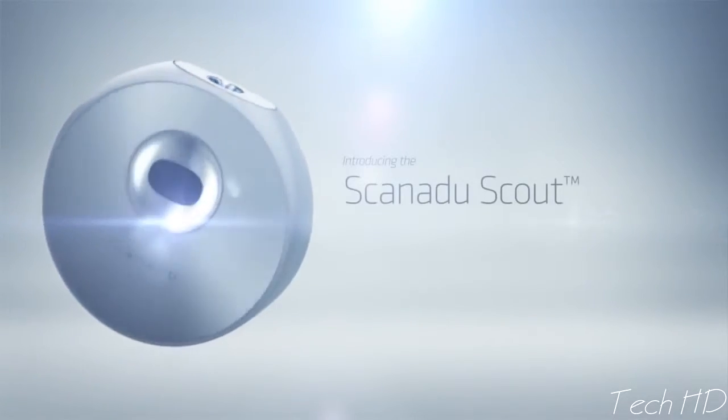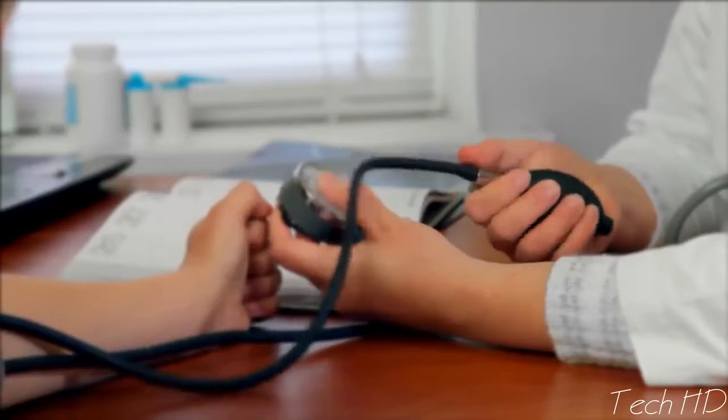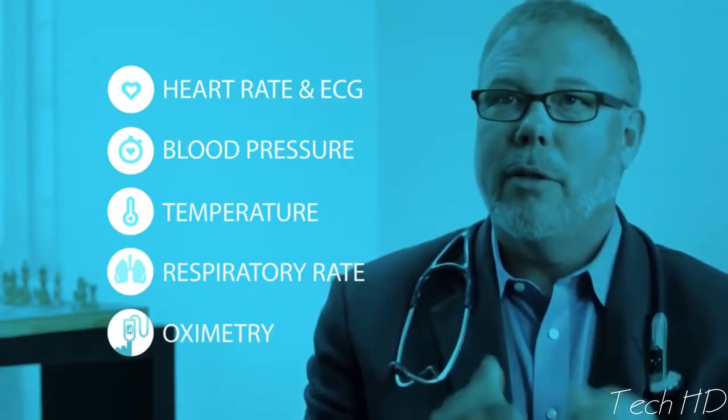The Scout will allow people to see the fingerprint of their health in very minute detail. When you have a visit with a physician or you go to an ER, the first thing they do is check the vital signs to see where you're at right now. You just hold it to your forehead, and in a second you have all of it. The Scout gives you your heart rate, blood pressure, temperature, respiratory rate, and oxygen levels in your blood.